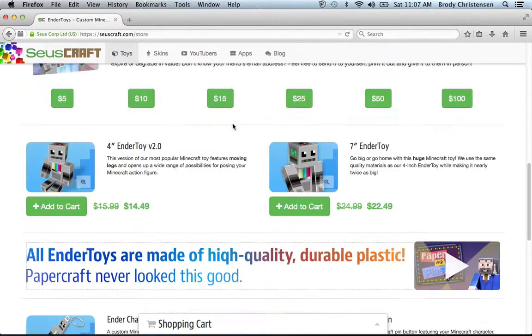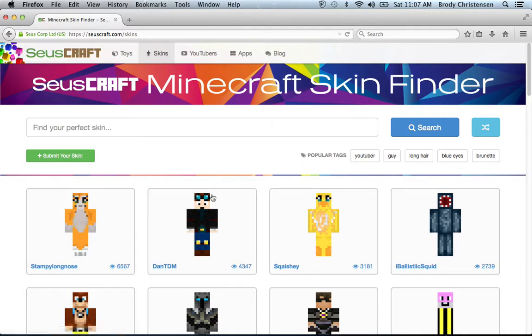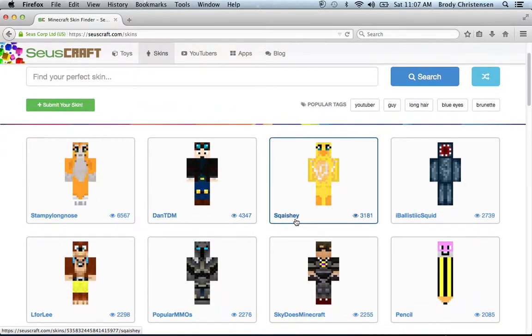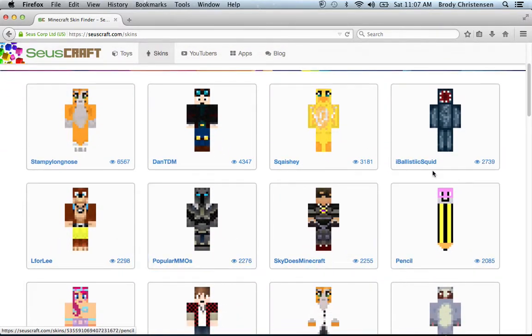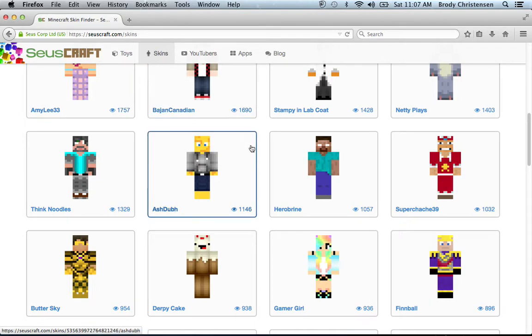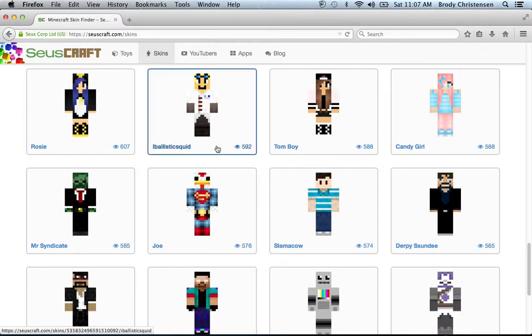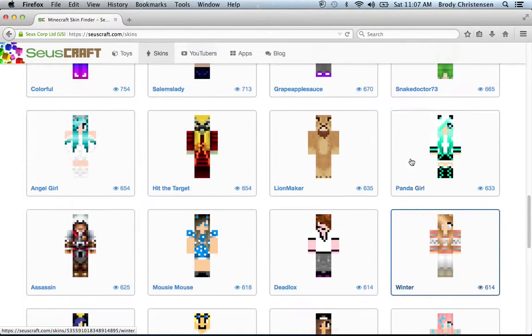That's pretty cool. And there's a thing up top — you can go all the way up top. There's a thing called Skins. You can look at that. There's everyone like Stampy, DanTDM, Squashy, IblasticSquid, ElferLee, SkysbyCraft, April Lee — everyone you can basically think of.